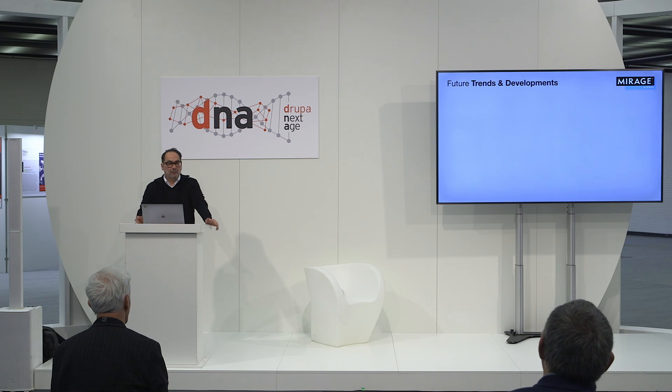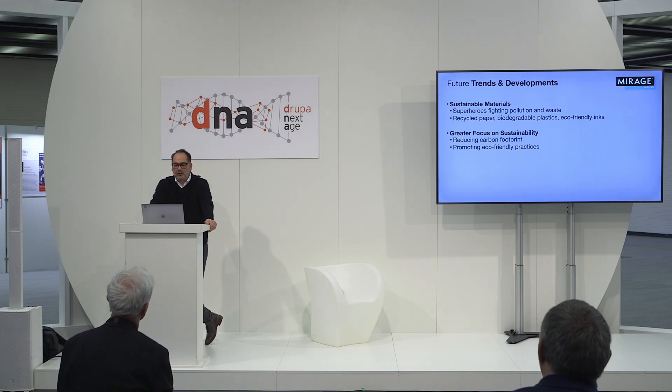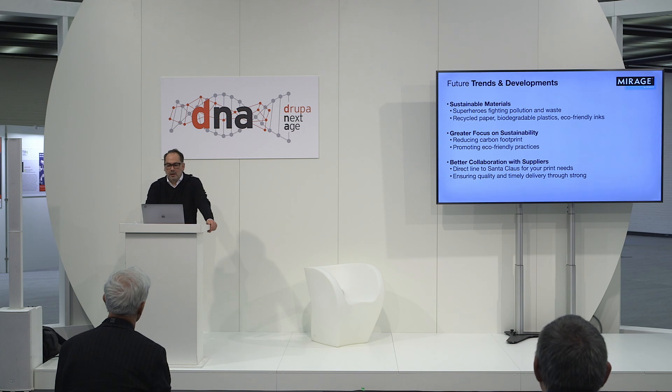Here are some future trends and developments. Sustainable materials are the superheroes of the printing world — they fight against pollution and waste, making sure our planet stays healthy. Think recycled paper, biodegradable plastics, and eco-friendly inks: it's printing with a conscience. Sustainability is not just a buzzword — it's the future. Companies are increasingly focusing on reducing their carbon footprint and promoting eco-friendly practices. Better collaborations with suppliers ensure that your printing processes are delivered on time with the highest quality and without any last-minute surprises. It's all about teamwork.